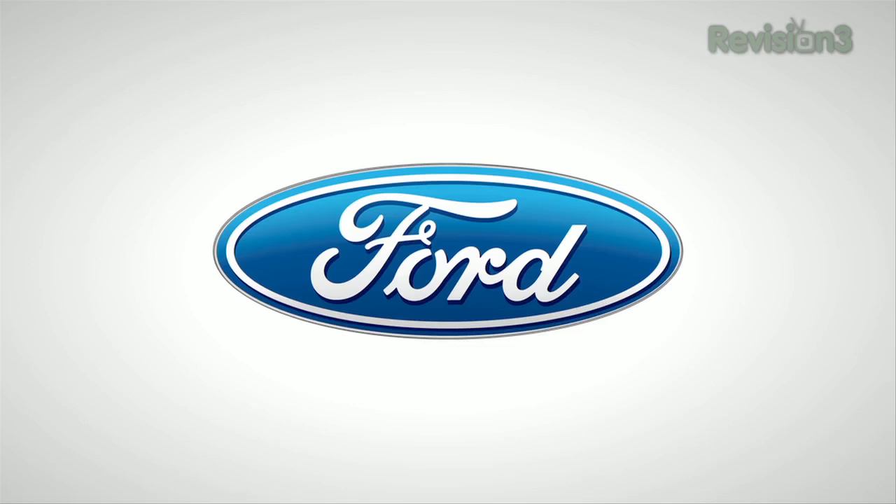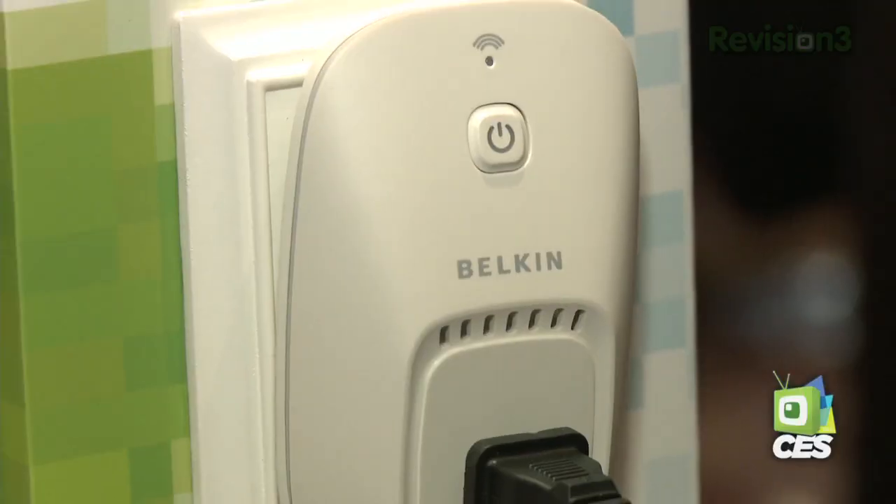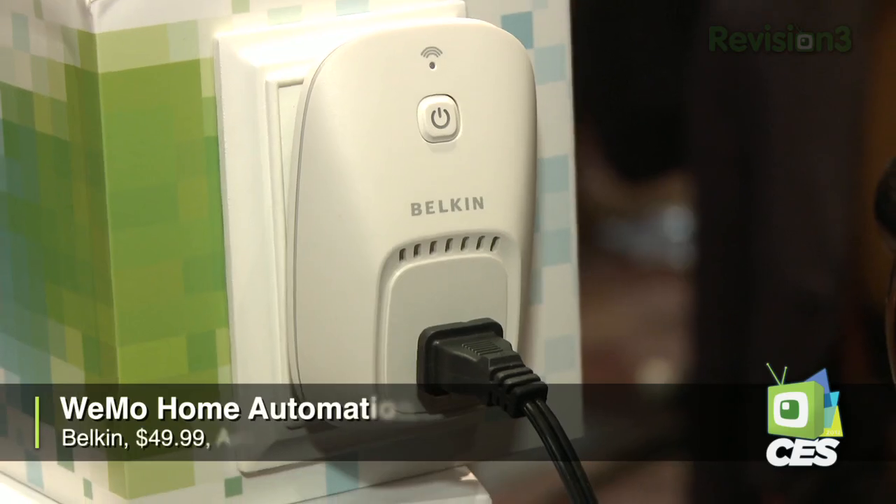Thanks to Ford for powering our CES coverage. Hey everybody, Robert Heron here at CES 2012. I'm at the Belkin booth checking out a new home automation control product. We're looking at the WeMo Home Automation.